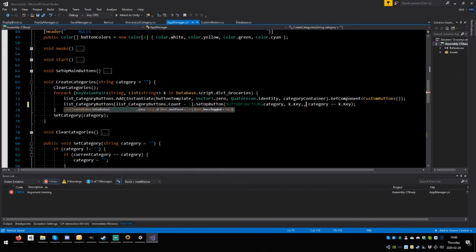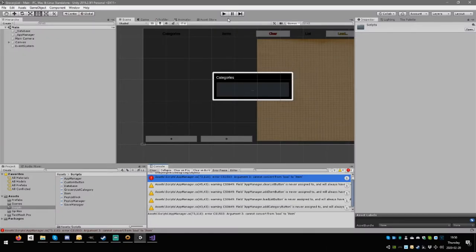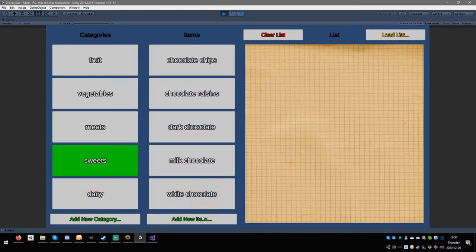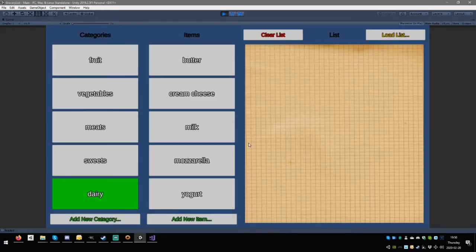There are two optional parameters, so we use named parameters: `force_toggled: [value]` — this skips `item_parent` without setting it, targeting `force_toggled` specifically. You can skip optional elements or feed them out of order using named parameters. Testing in dairy: add 'cream cheese' — it's added and the button is now selected and toggled. The bug is fixed.